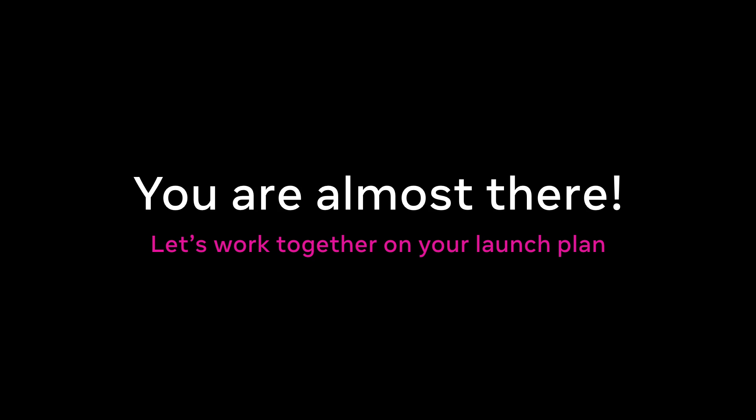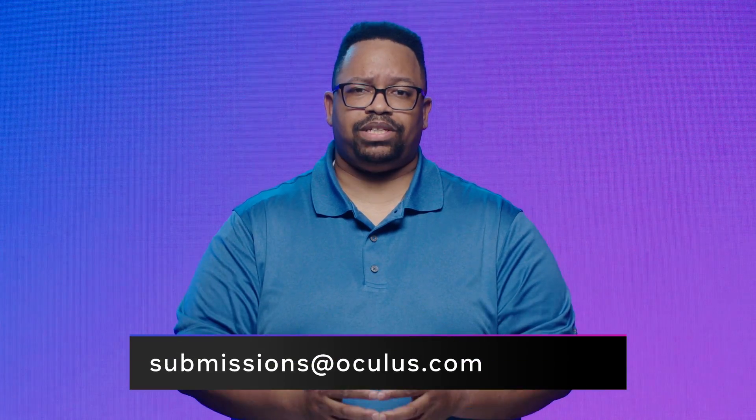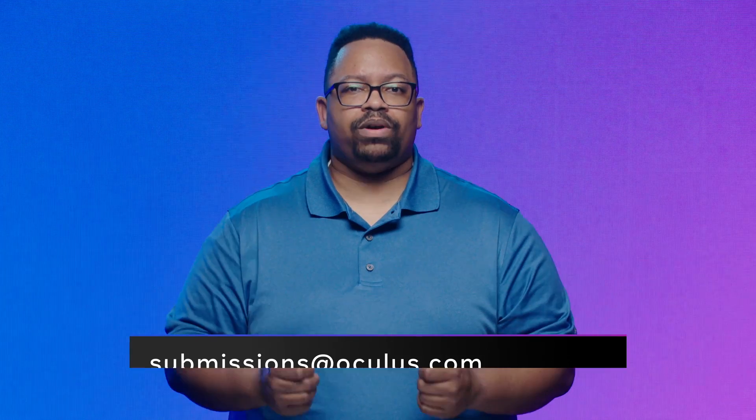You are almost there. We will communicate with you when your application passes all of the review cycles. From here, we work with you on the launch date, categorization, and more. And if you have any questions, please don't hesitate to email us at submissions@oculus.com. We're always here to help.